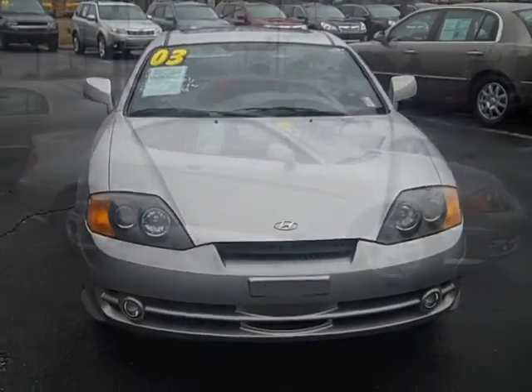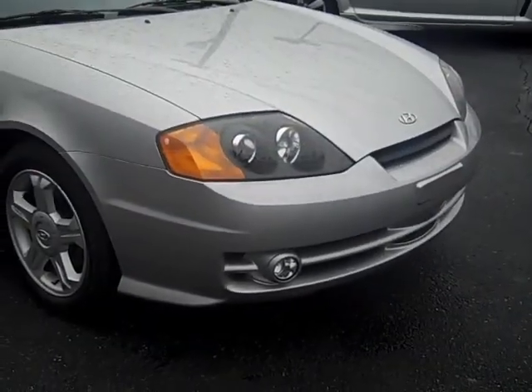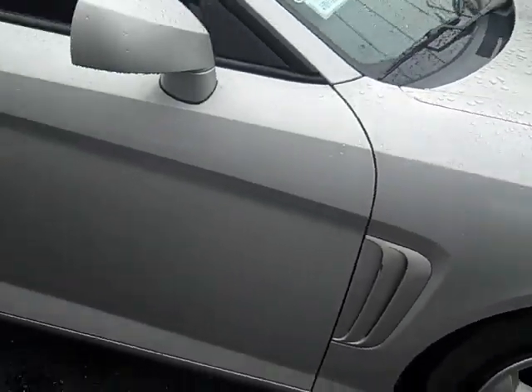It's got fog lights and it's in good condition. It has good thick 16-inch Goodyear Eagle radials. A closer look shows you the fog lights, the clear headlights, and the alloy wheels.